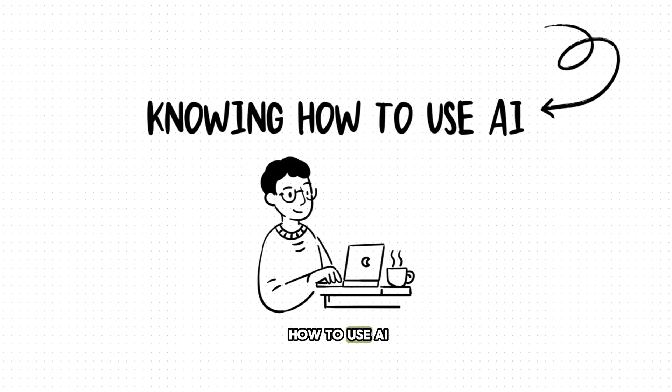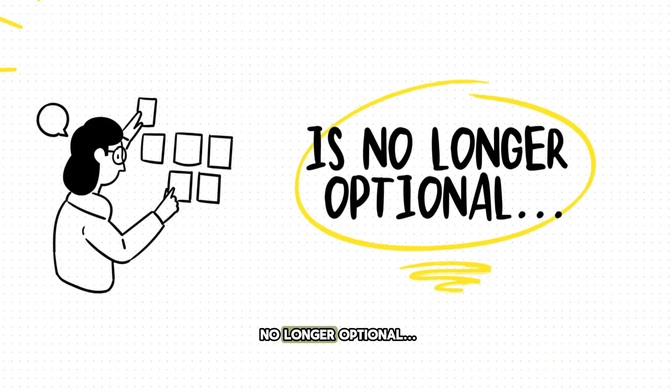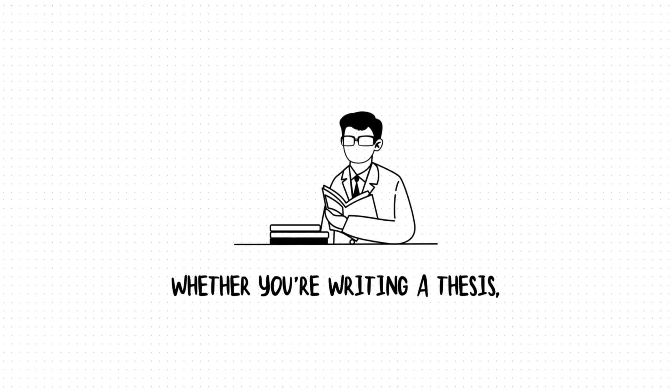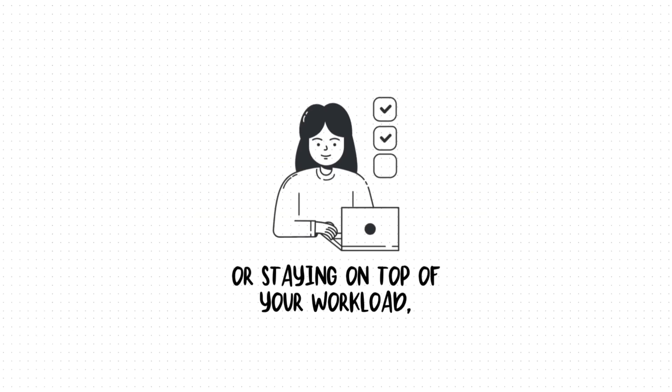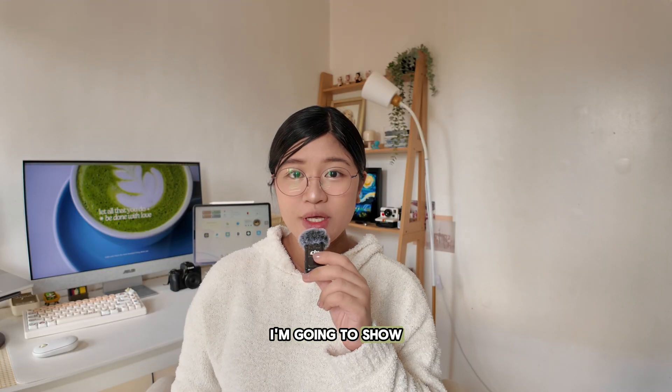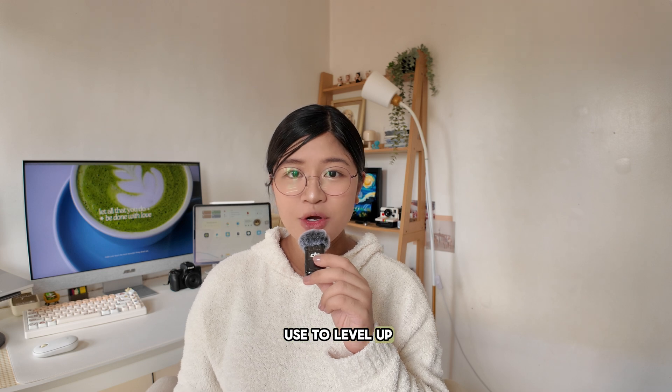It's 2025 and knowing how to use AI the right way is no longer optional — it's a skill. Whether you're writing a thesis, analyzing papers, or just trying to stay on top of your workload, AI is here to help. In this video I'm going to show you an AI tool that you can use to level up your writing.